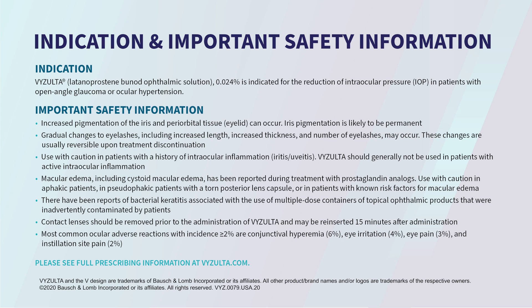Important safety information: Increased pigmentation of the iris and periorbital tissue (eyelid) can occur. Iris pigmentation is likely to be permanent. Gradual changes to eyelashes, including increased length, increased thickness, and number of eyelashes, may occur; these changes are usually reversible upon treatment discontinuation. Use with caution in patients with a history of intraocular inflammation (iritis, uveitis). Visolta should generally not be used in patients with active intraocular inflammation. Macular edema, including cystoid macular edema, has been reported during treatment with prostaglandin analogues. Use with caution in aphakic patients, in pseudoaphakic patients with a torn posterior lens capsule, or in patients with known risk factors for macular edema. There have been reports of bacterial keratitis associated with multiple-dose containers of topical ophthalmic products that were inadvertently contaminated by patients.